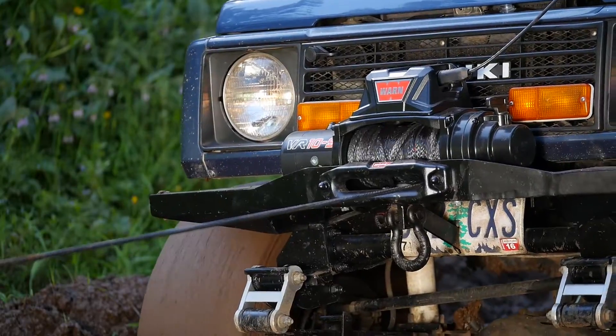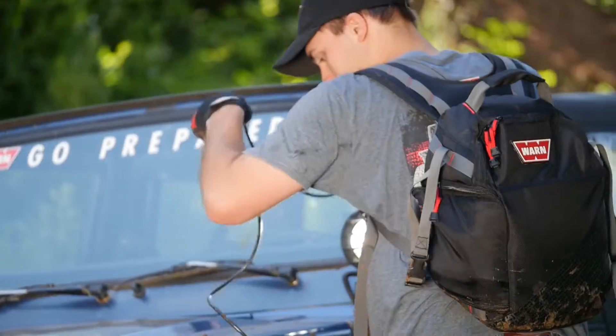All come with your choice of synthetic or steel rope, paw's fair lead, and a corded remote.